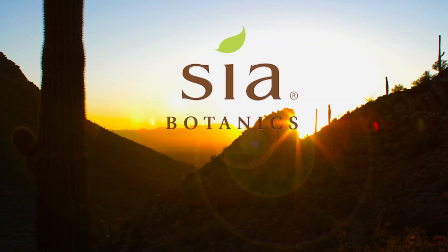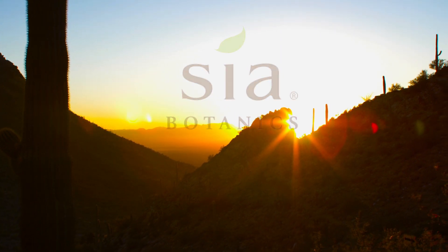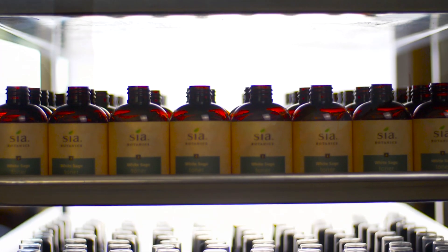Welcome to Sia Botanics, skin care from Earth's most potent plants. We craft super effective skin care using pure and natural ingredients from the Sonoran Desert.